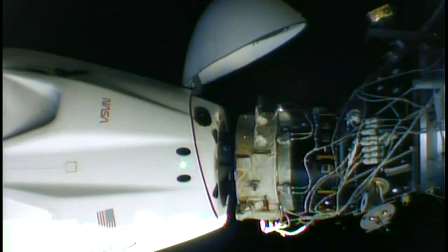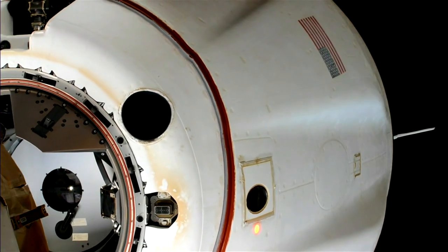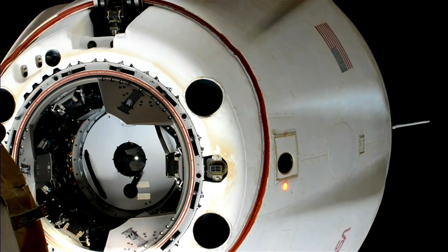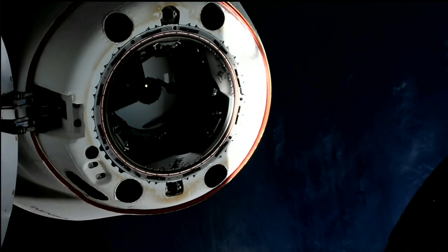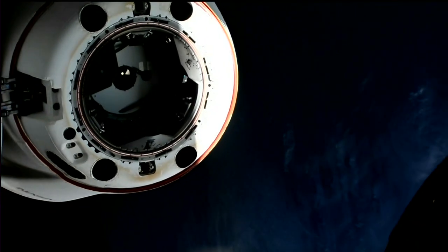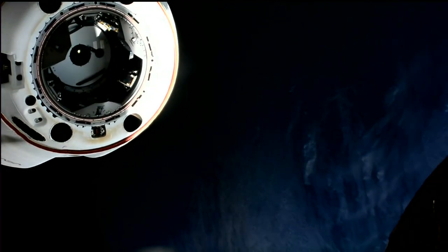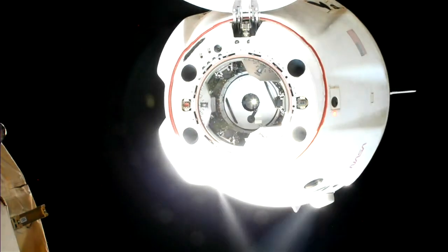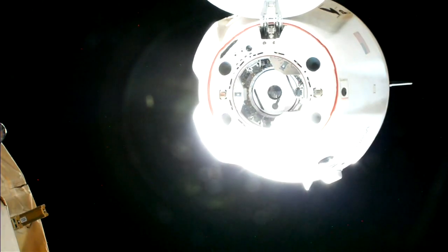All hooks open. Depart Burn 1 has fired. Dragon Endurance undocked 262 statute miles over the Coral Sea — separation confirmed. Successful separation. Dragon undocking at 1:20 a.m. Central Time, 2:20 a.m. Eastern Time, with Dragon and Station flying 262 statute miles over the Coral Sea off the northeastern coast of Australia.